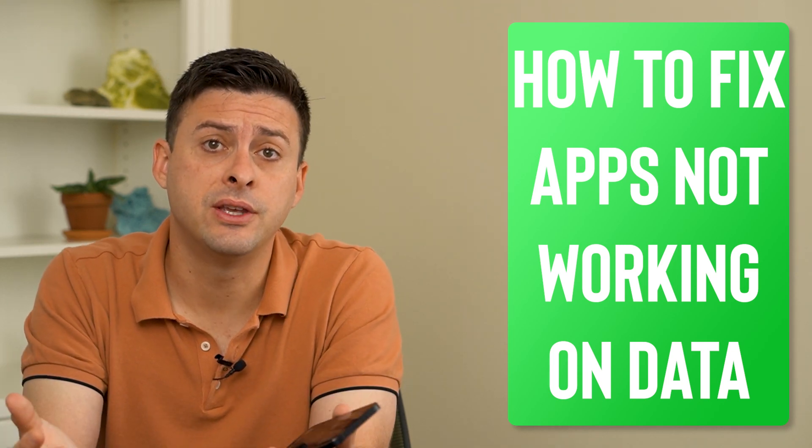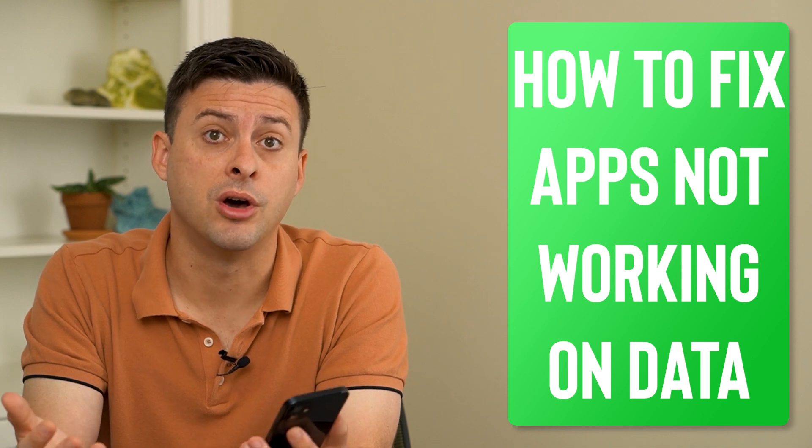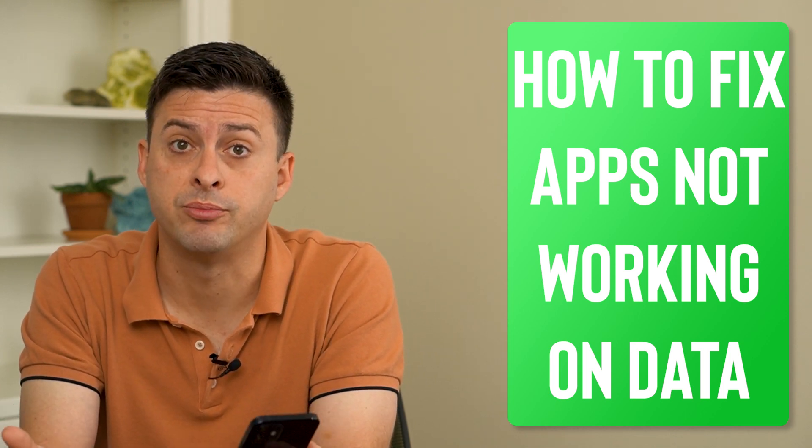Hey guys, Trevor here, and in this video I'm going to show you how to fix some apps not working on mobile data. It's pretty quick and easy, so let's jump right in.